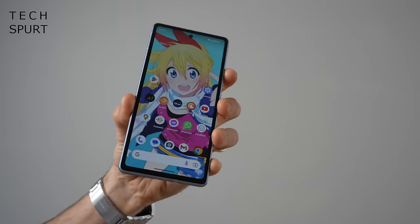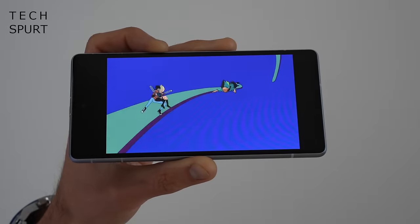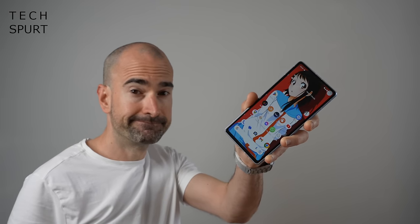For more on the latest and greatest tech, please do subscribe and ding that notifications bell. Now first up, if you really fancy one of Google's flagship phones but you can't afford that asking price, well you can save yourself a few quid and grab the Pixel 7a instead.